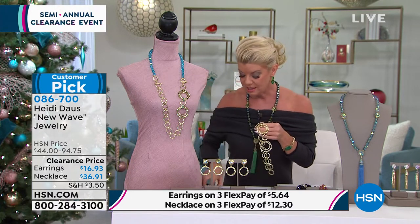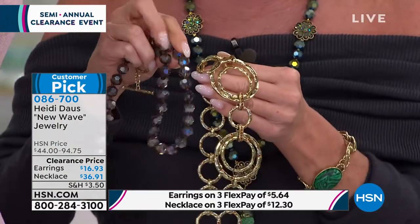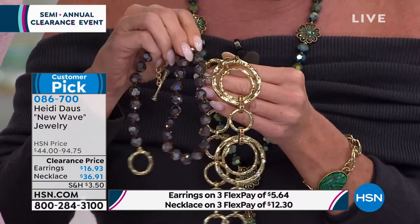Do we still have the clear? The crystal? I don't have a sample of that one, but maybe we can show that. So I'm just going to show — this is the aqua, this is going to be the smoky, and then we do have a handful in the crystal, which is going to be the clear.